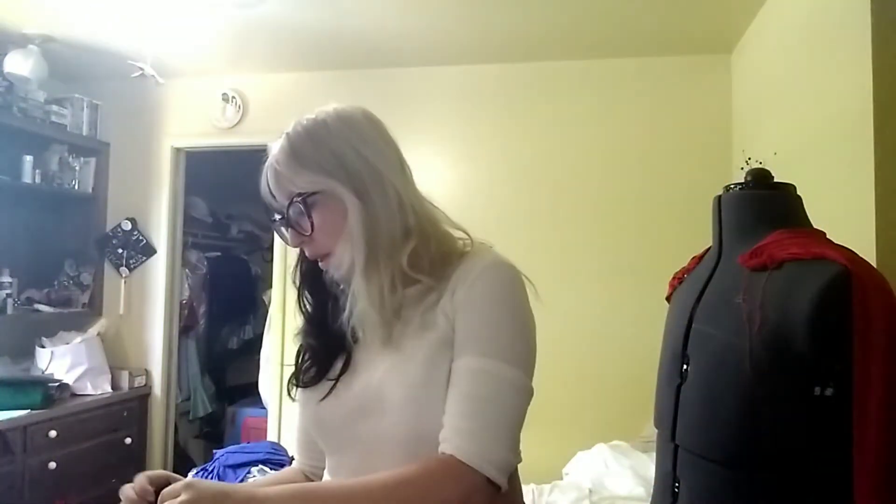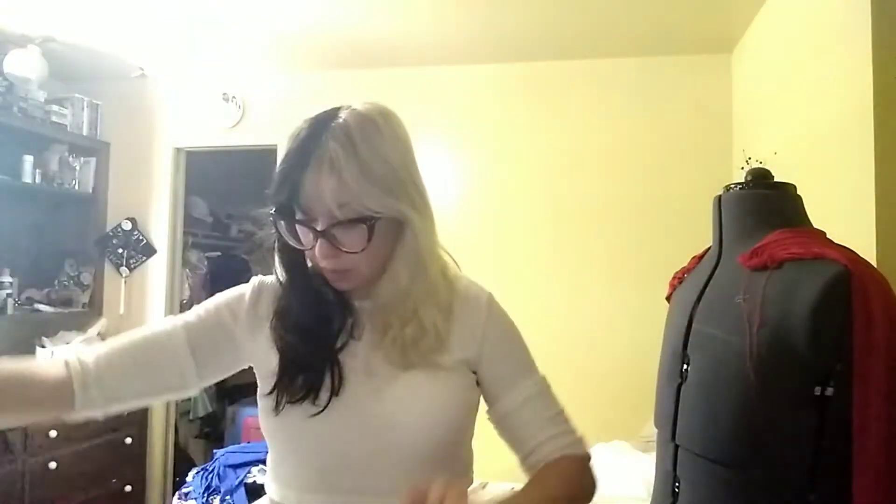Frida Kahlo fabric — Alexander Henry fabric, Viva Frida. But this is not what I ordered. This is just plain black fabric. I'm going to have to contact this shop because they did not send me what I paid for. This is just plain fabric.